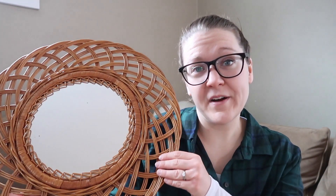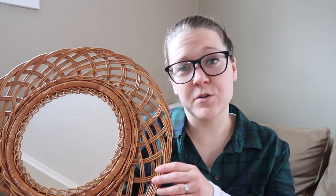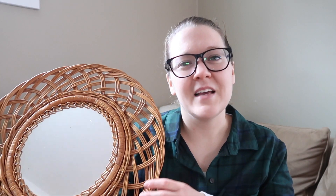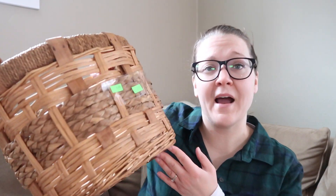I found this really cool wicker mirror that I totally forgot to share earlier. I feel like it really encapsulates the boho chic look we're going for in our new space — intentionally thrown together. It's in really great condition and was only $2.99, also half off.